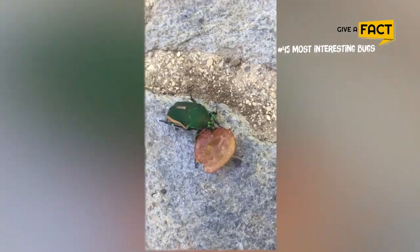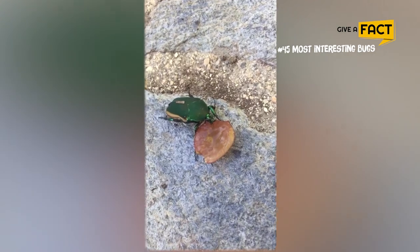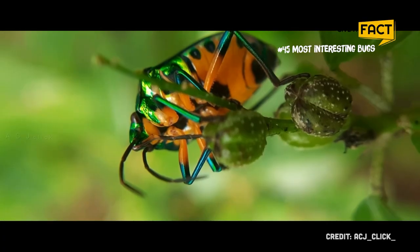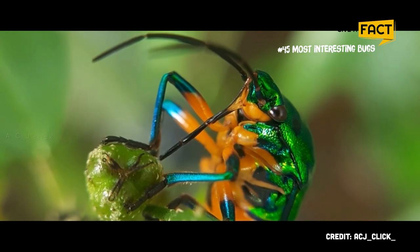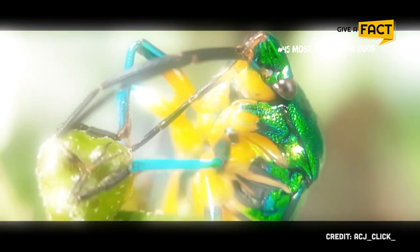Herbivorous jewel beetles eat leaves, nectar, stems, roots, and other types of plants such as grasses and trees, while some types of jewel beetle are aggressive pests that can seriously harm crops and the economy as a whole.